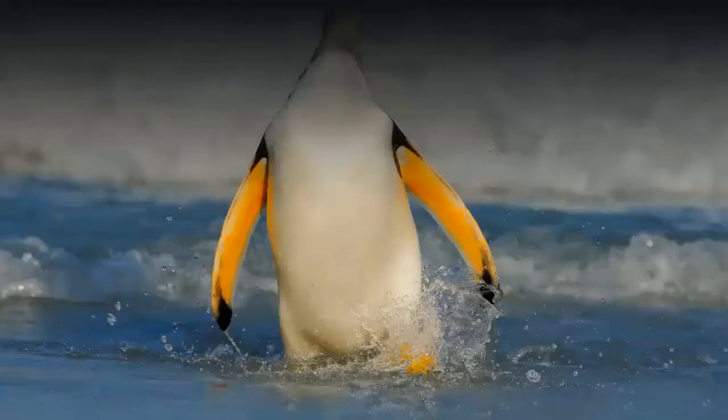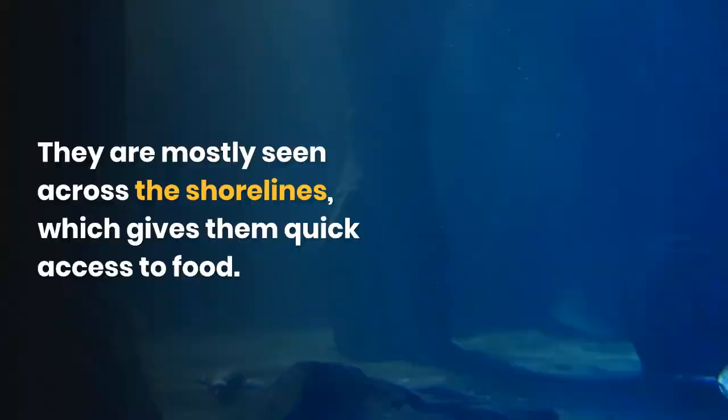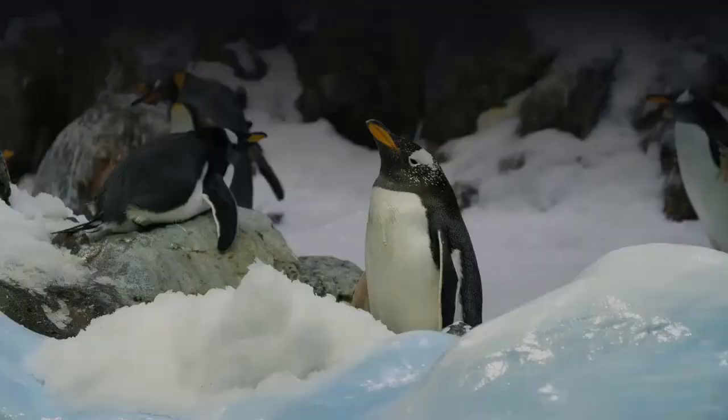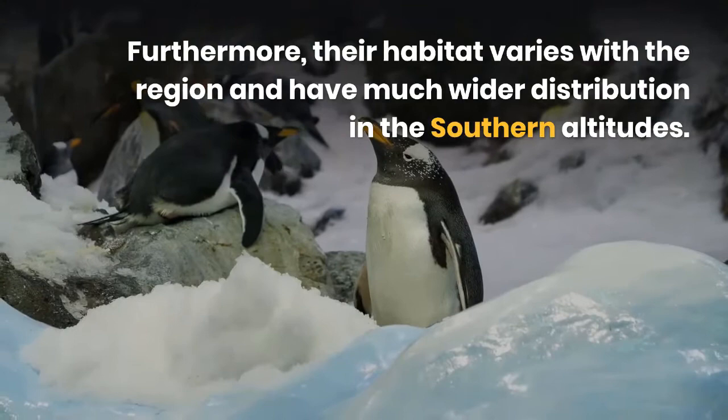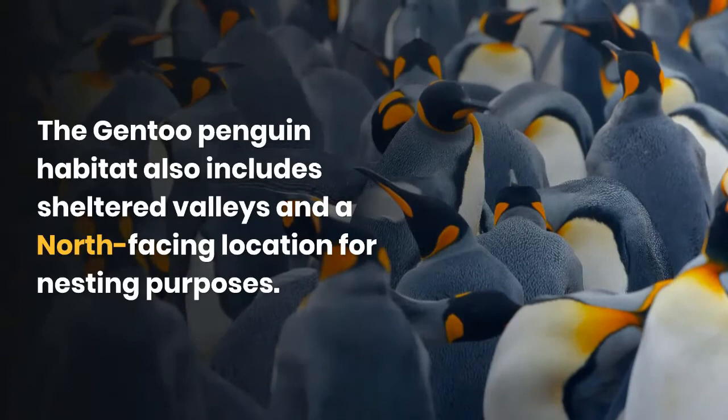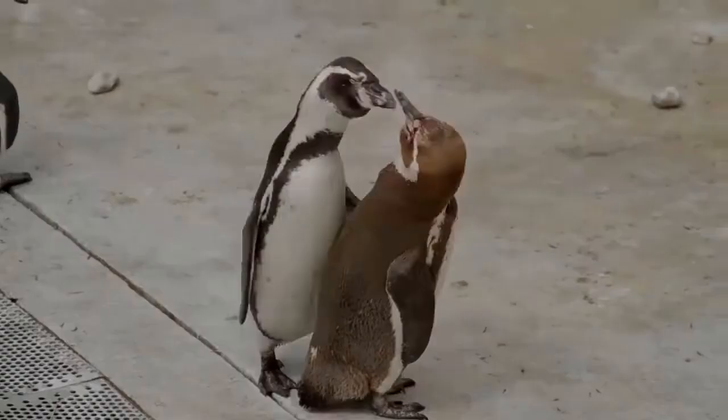Gentoo penguin habitat. They are mostly seen across the shorelines, which gives them quick access to food. These birds breed only in the Antarctic Peninsula and snow- and ice-free areas. Their habitat varies with the region and has much wider distribution in the southern altitudes. The gentoo penguin habitat also includes sheltered valleys and north-facing locations for nesting purposes. These birds gather in breeding pair colonies ranging from a few dozen to many thousands.